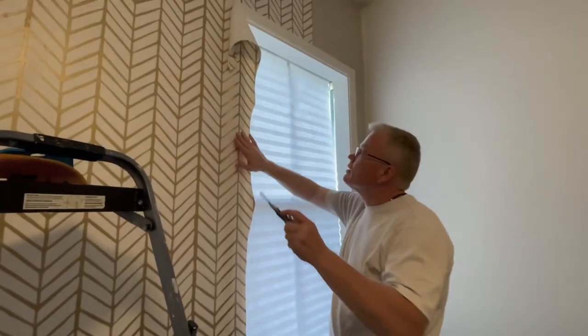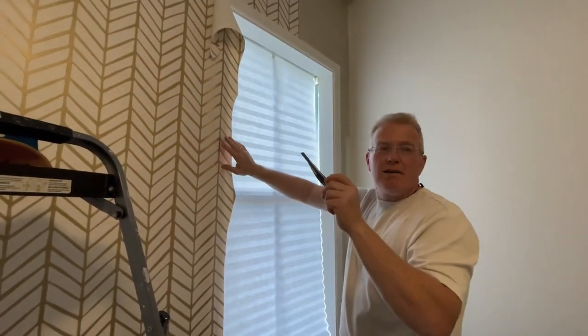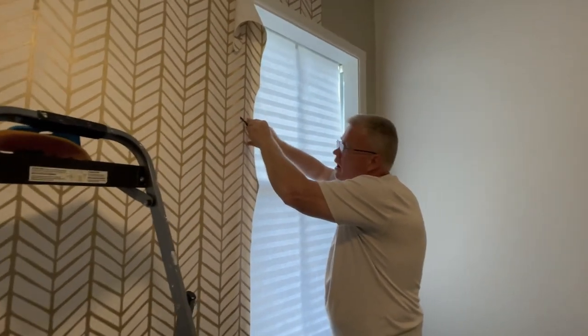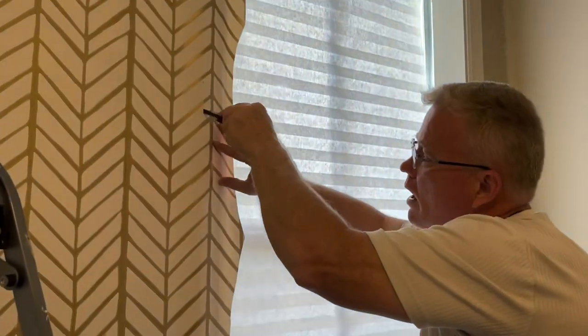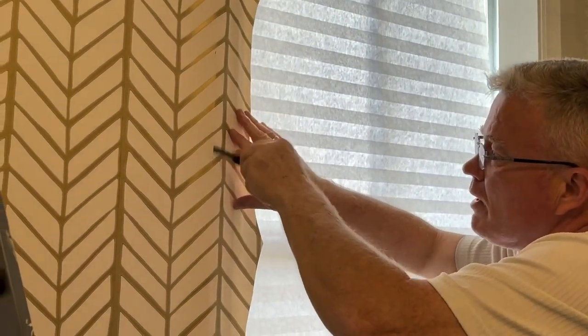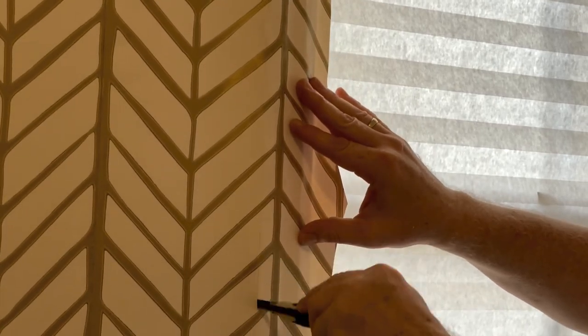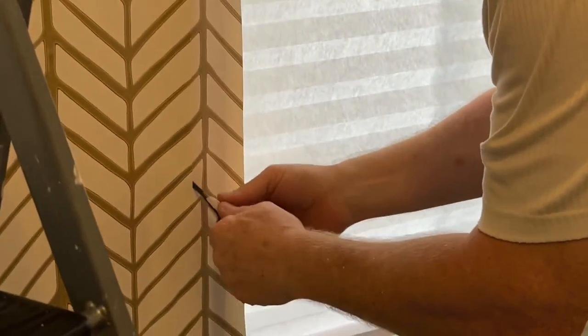I've never had a room with wallpaper in it — is this your room? Good. I like to go up and down with a blade just to feel my trim. I don't trust my hand. When you hit 40, I don't trust my hands. Imagine when I hit 50.